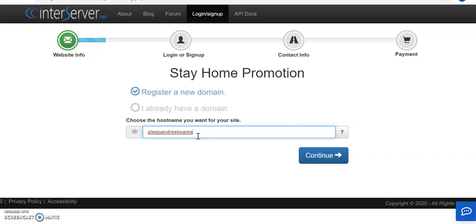Let's call it 'sleep and rest.' It's good to name your domain relating to the niche of what you want to blog about, or something related to your business. So let's call it that — 'sleep and rest' — because in this case I want to start doing reviews about beds and beddings.